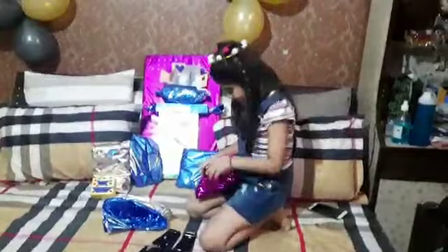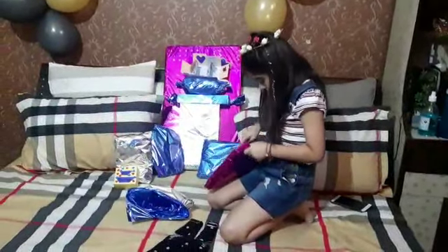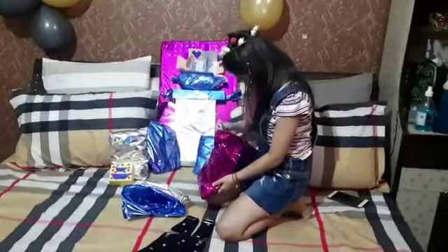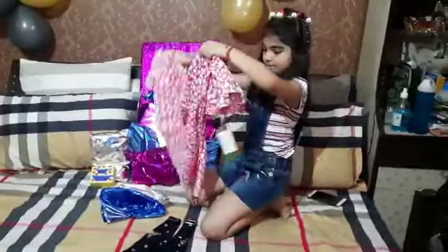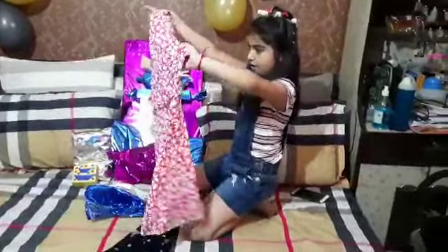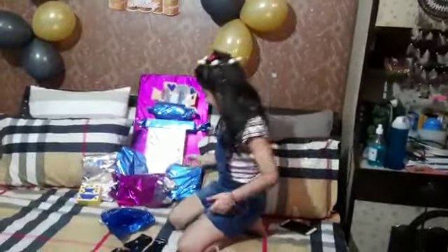Now let's start unboxing this. There is one more dress. What is this? It's a frog! I love this! I love the pattern on it and pink is my favorite color.